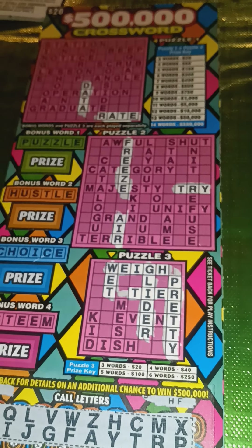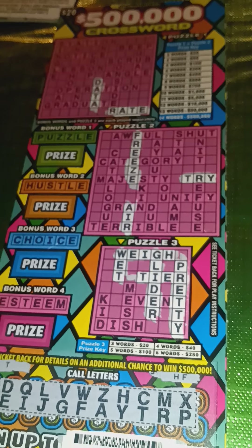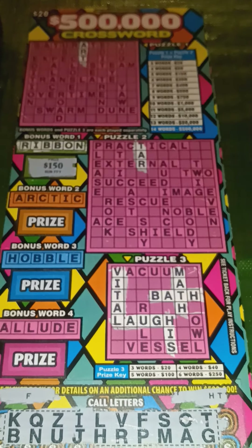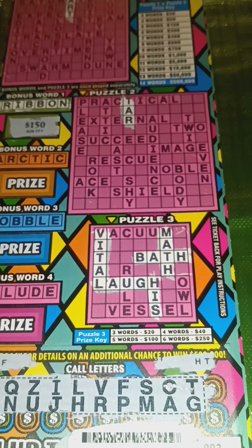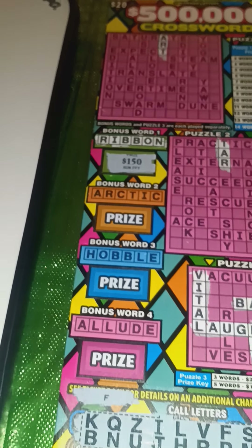We're down to our final four wins of 2022, and these two are the same dollar amount and on the same particular game to boot, so that's why I'm doing them together. Number four is a $250 win on the $20 Half-Million Dollar Crossword — I got five words on grids one and two for $150, and five words on grid three for $100. Number three was a new way for me as well: I only got two words total on grids one and two, so that's not a win there. I did get five words on grid three for $100, but the bonus word ribbon paid my highest bonus prize yet — $150 on that single bonus prize — and that was what made it a $250.